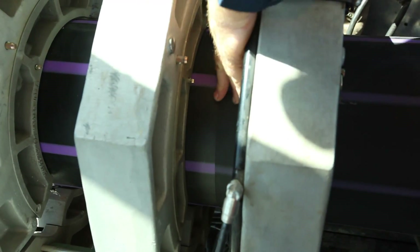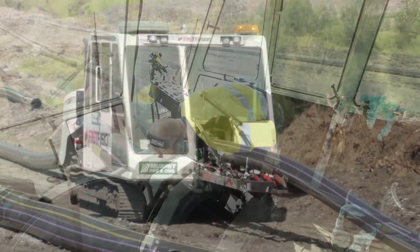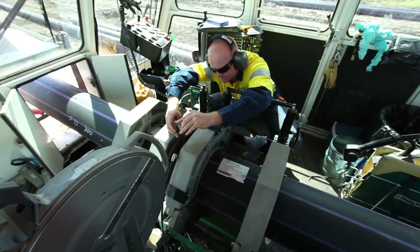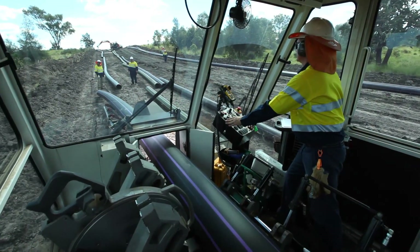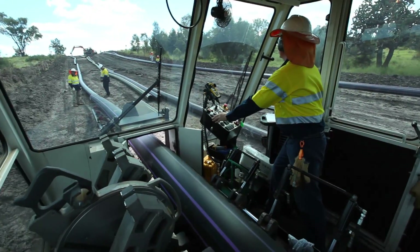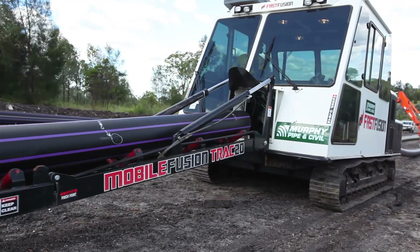Currently seen as the fastest method of fusion welding of HDPE pipe available in the world, the fast fusion machine produces far more efficient weld rates than conventional pipe joining methods. A single machine operator will achieve high levels of weld fusion quality, and with the fusion process carried out in the machine's temperature controlled environment, fast fusion also provides safety benefits that other welding systems cannot deliver, including the elimination of lifting and manual handling.